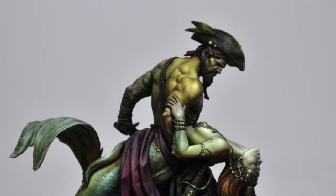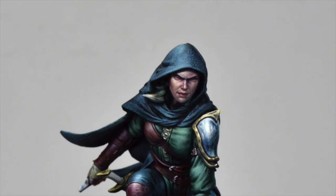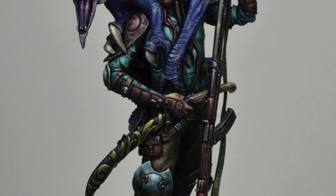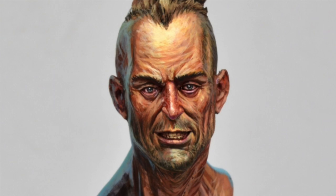Marc Masclanz is our number three. He is a solid professional miniature painter, and the go-to name for most of the miniature companies in the world. His style is unique and very recognisable. And this year, I think his painting has exploded with experimentation and new ways to find brushstrokes.